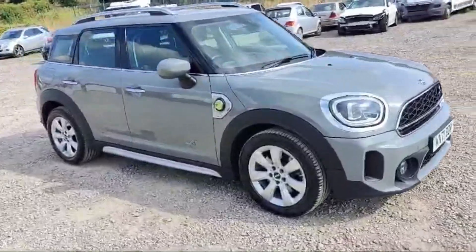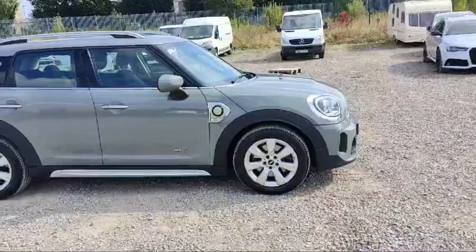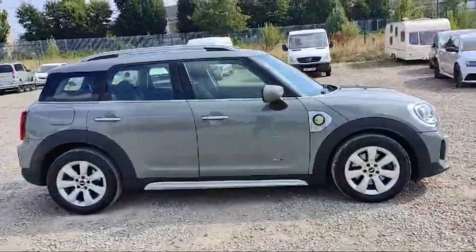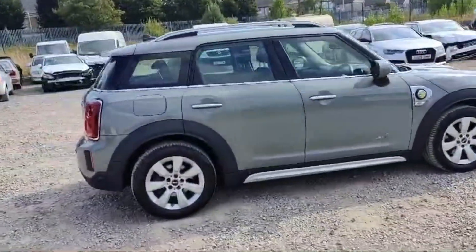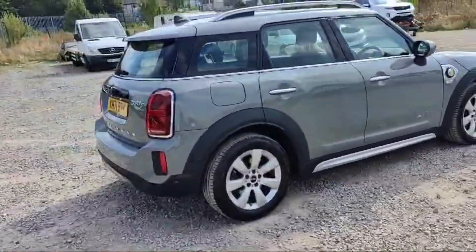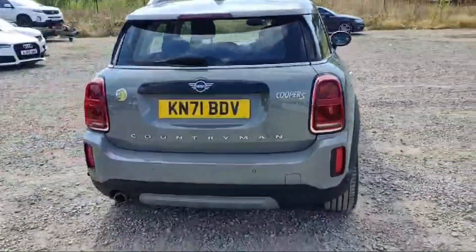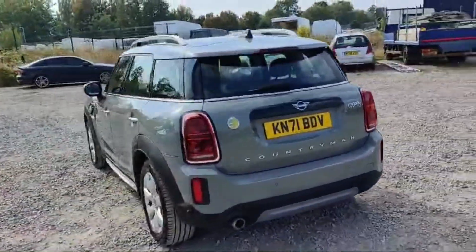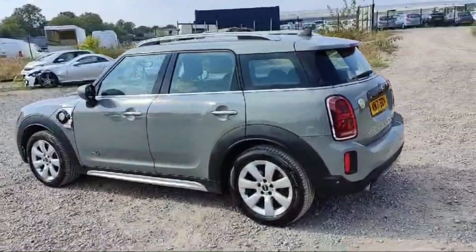It is a petrol plug-in hybrid with a beautiful silver alarm featuring the Mini logo. All the tires are in great condition, and the side indicators are attached between the side mirrors and front tires.